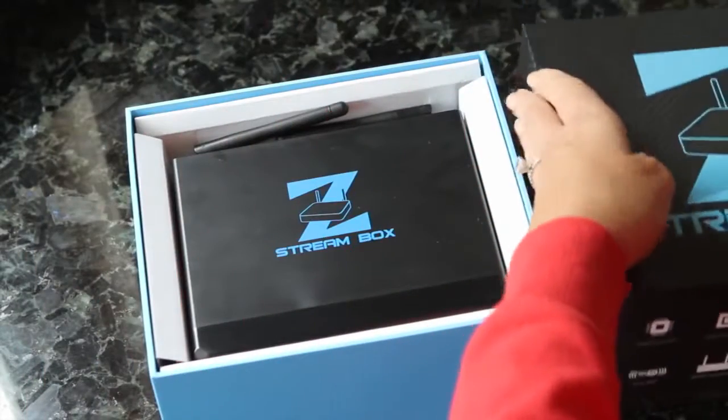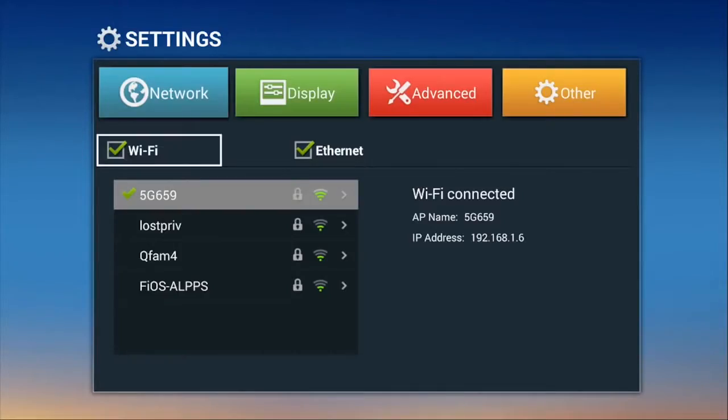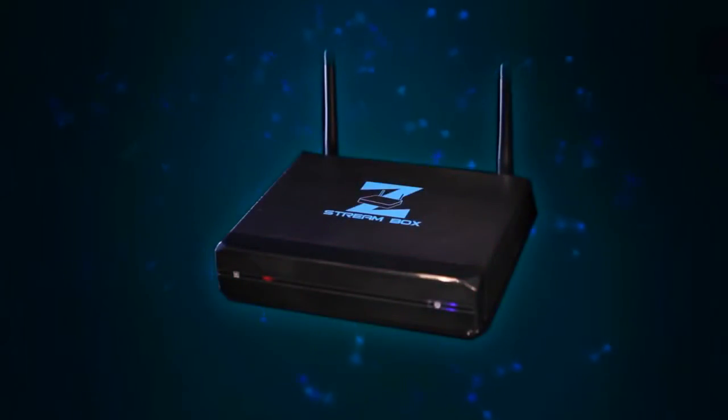And it's easy to install. Just take it out of the box, plug into the wall, plug the included HDMI cable into your TV, connect to Wi-Fi, and you're instantly streaming what you want to watch, when you want to watch. And the ZStream Box pays for itself in no time.